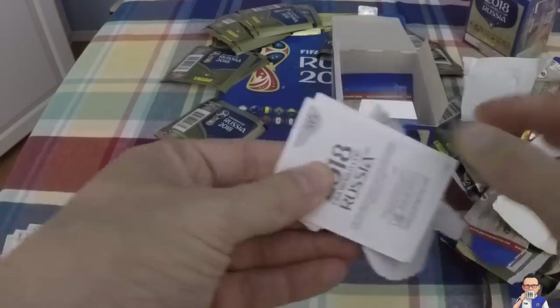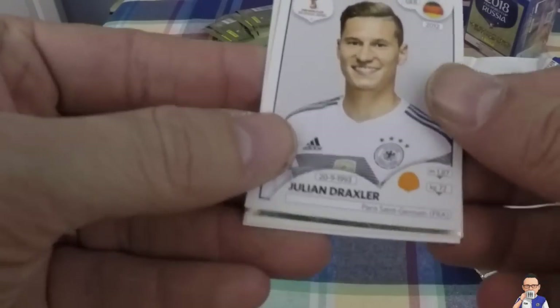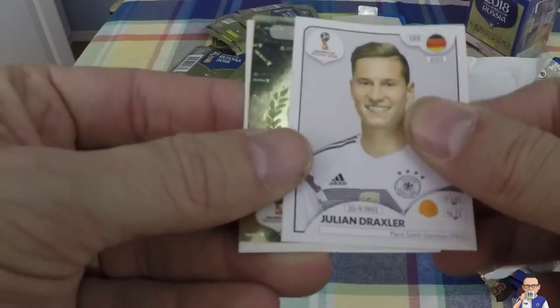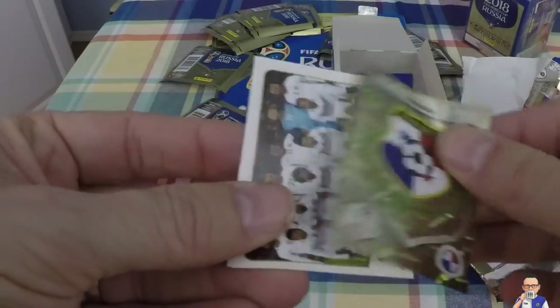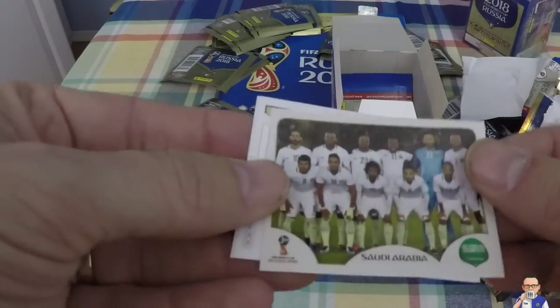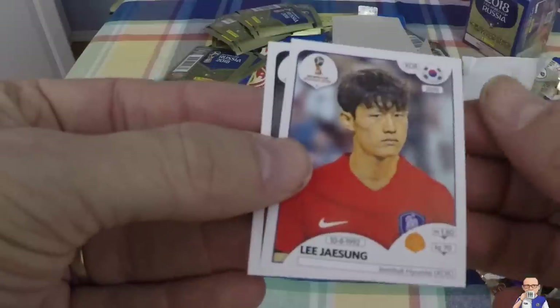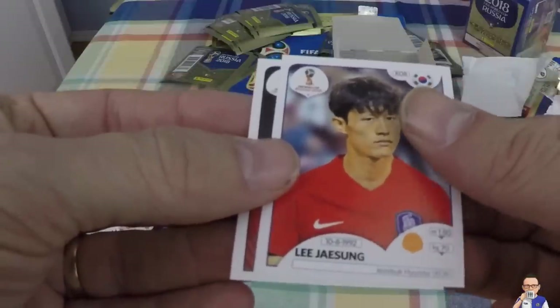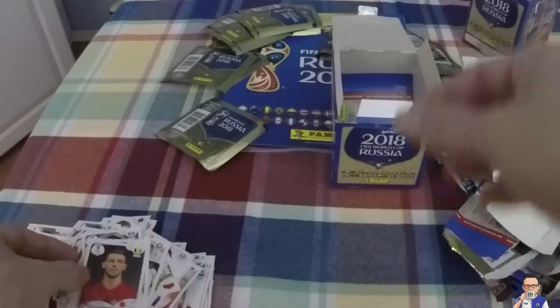Penultimate pack - I saw a bit of bling, we have some foils! Julian Draxler, the Paris National Man, he needs a move I think. Panama - a bit of bling right there, looks nice, club badge. Saudi Arabia team photo. Lee Jae-sung for South Korea, plays for Jeonbuk Hyundai - might be a double. Toby Alderweireld, plays for Tottenham Hotspur and Belgium.